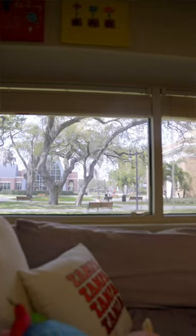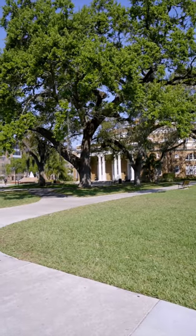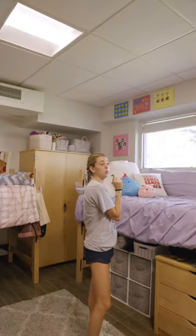One of my favorite parts about the room is our view into the Sykes Courtyard. It's like a three minute walk to class in the morning. You're also really close to the pool. This is our little kitchen area.